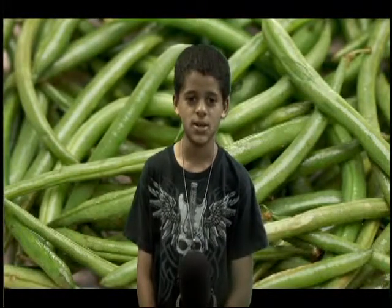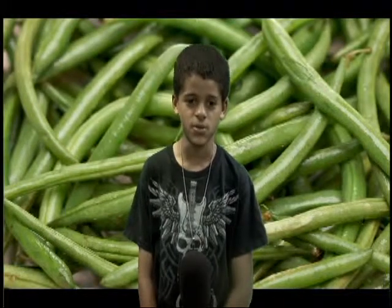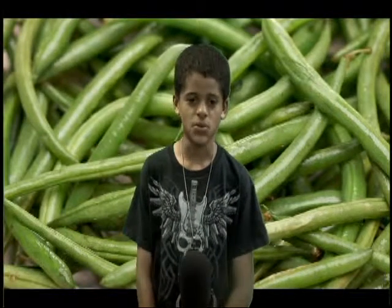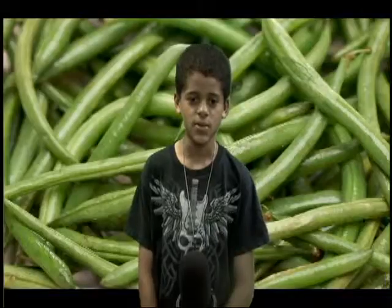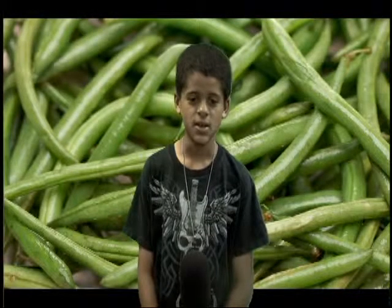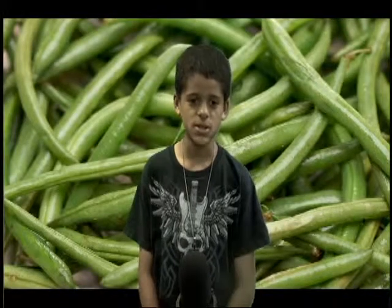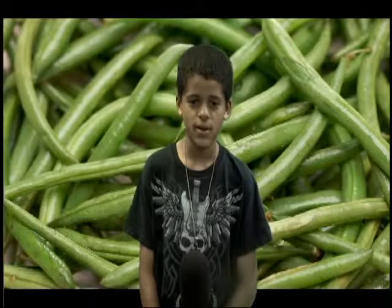Green beans also contain small amounts of calcium and small amounts of other important nutrients. One cup of beans has only about 30 calories in it, so if you are looking to get healthy, eat green beans. Green beans are a delicious addition to any meal. You can find them in grocery stores fresh in late spring or early fall.